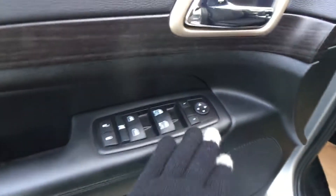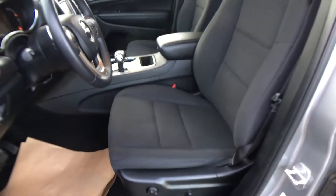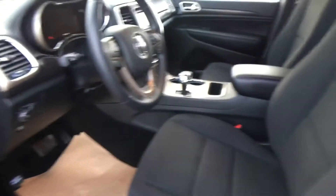Coming on in here we have some storage and a water bottle place up here. You have your power mirrors, windows, and locks down the side. Having a look inside, this Grand Cherokee is in beautiful condition, very clean. We have the lumbar support control and all power seats here. Come on in and I'll get it started for you.